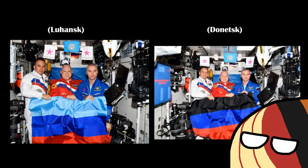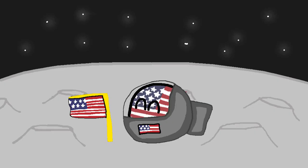Look, you're really ruining the mood here. But of course, the most popular space flags have got to be the American flags on the moon.